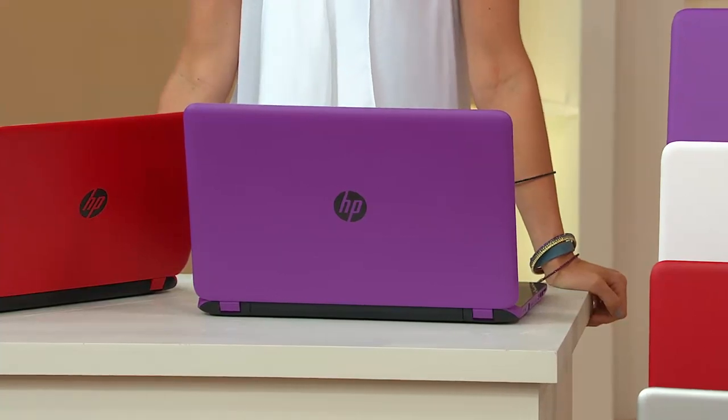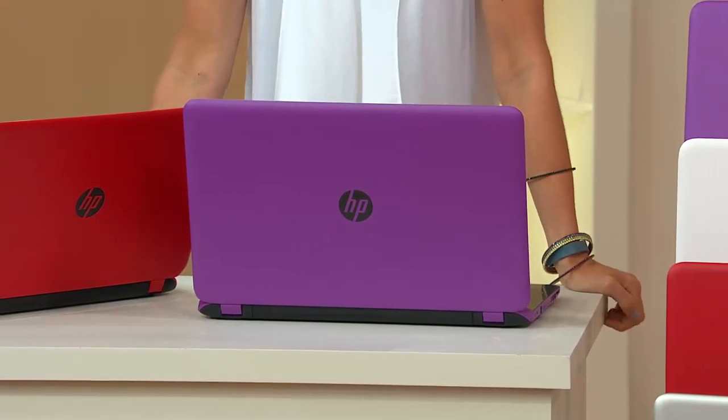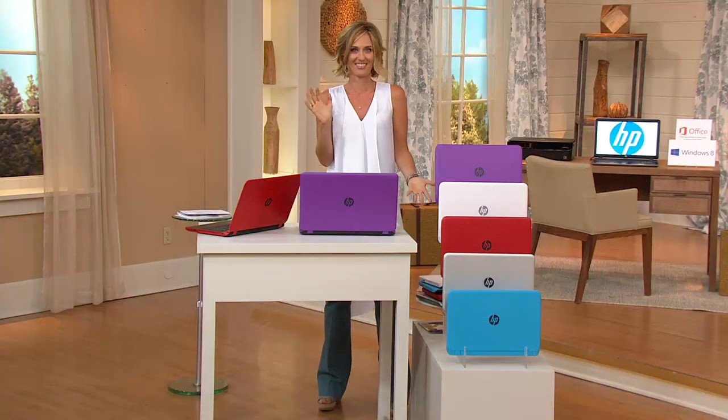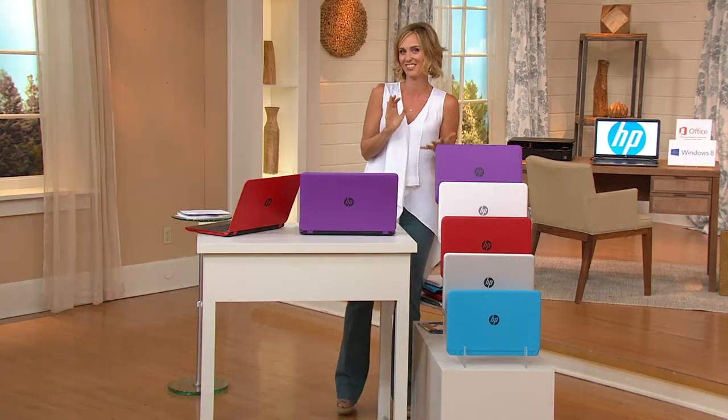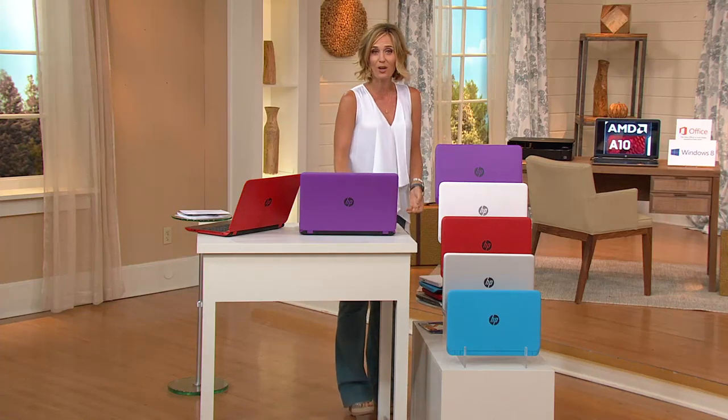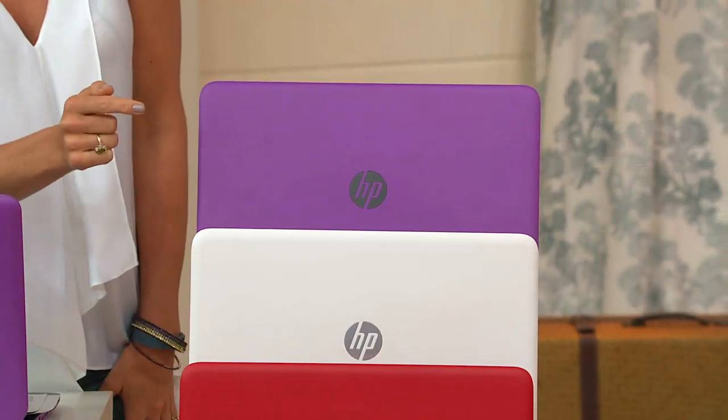You do have to make a couple of decisions, but I'm going to help you through them. What color do you want? Do you want to do six easy payments? What size? And do you want Office?